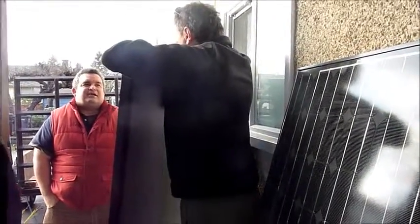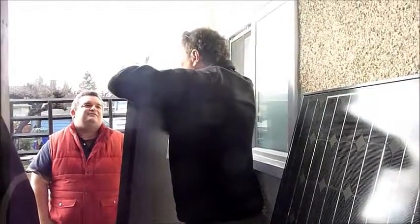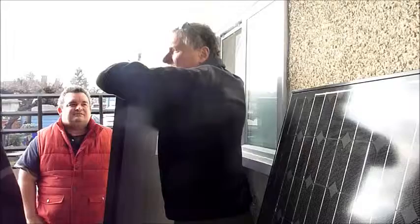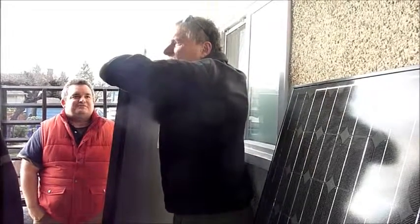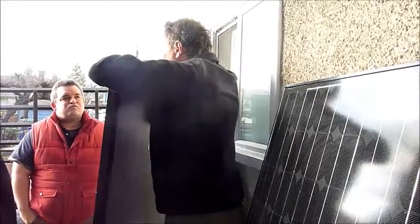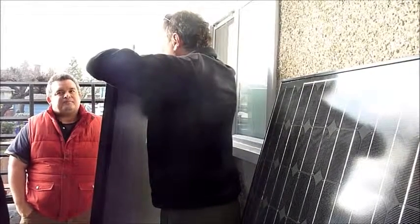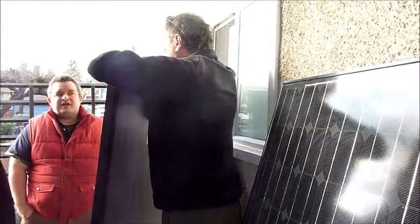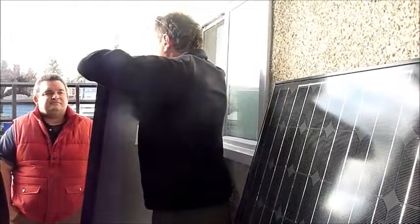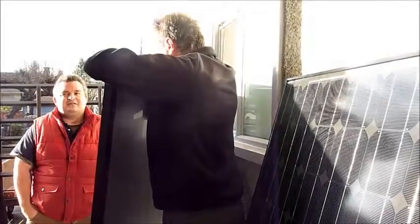For a cabin setup, this easily runs a freezer, fridge, microwave for a few minutes, radio, TV, cell phones — easy. If it's just one panel, I'd do a couple more of those for one panel, and then charge controllers. You're running a little fridge, a really small one, and not really running a microwave — just the TV, radio, and cell phones. This will do everything.